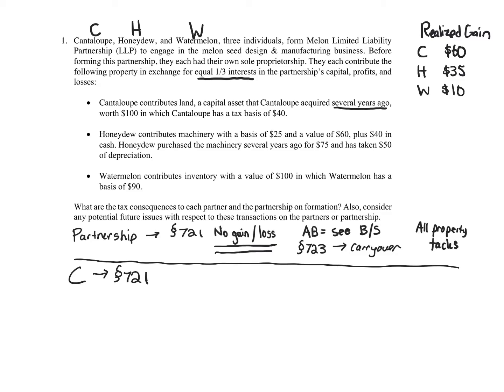We also have to determine the adjusted basis of Cantaloupe's partnership interest. Under Section 722, it's carryover — we carry it over. So the adjusted basis for Cantaloupe's partnership interest is $40, rolled right over.